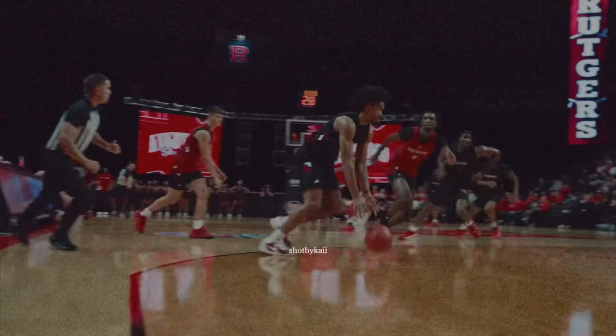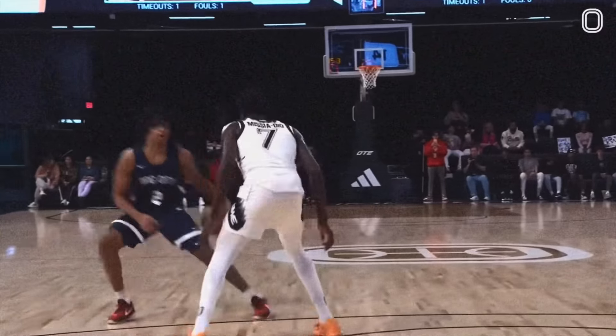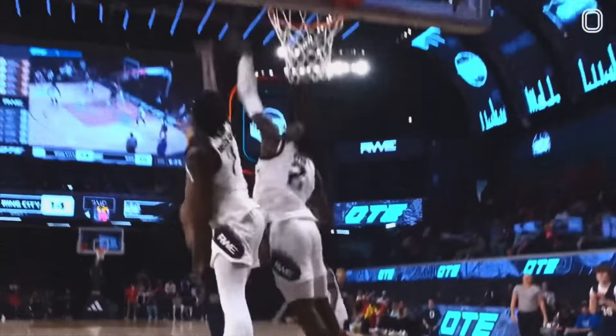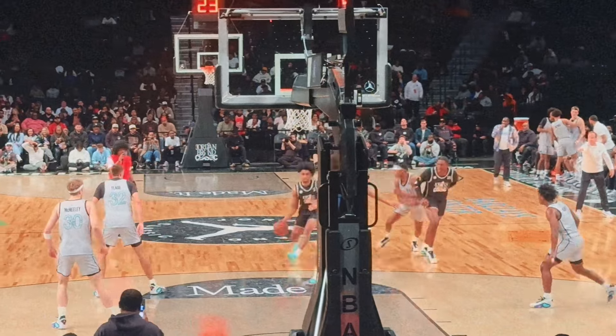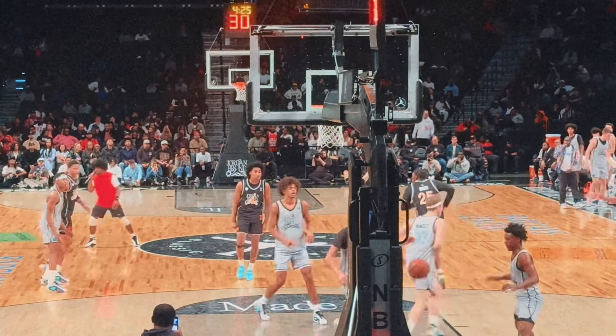Projected top three pick Dylan Harper is poised to become one of college basketball's most exciting players. Son of former NBA great Ron Harper and brother of Ron Harper Jr., Dylan has been on the NBA radar for years. A standout at every level, Harper's NBA pedigree comes from more than just his family lineage.